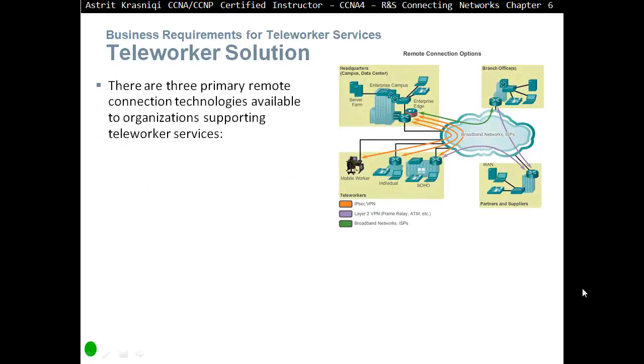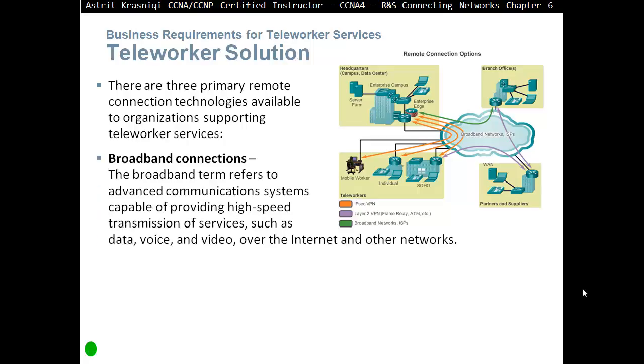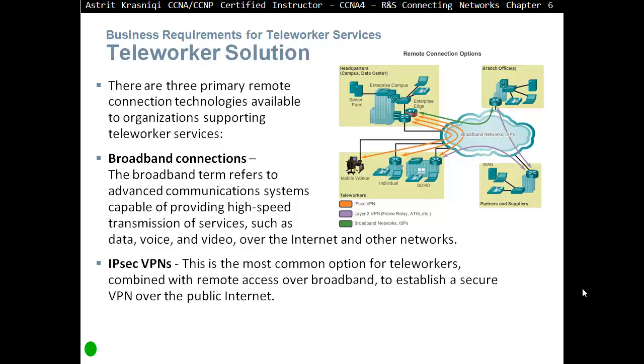Teleworker solutions. There are three primary remote connection technologies available to organizations to support teleworker services. Organizations need a broadband connection. The broadband term refers to advanced communication systems capable of providing high-speed transmission of services such as data, voice, and video over the internet and other networks. The company will need a broadband or VPN connection, and if they offer teleworking from home, they have to pay for that as well. IPsec VPN is the most common option for teleworkers, combined with remote access over broadband, to establish a secure VPN over the public internet.